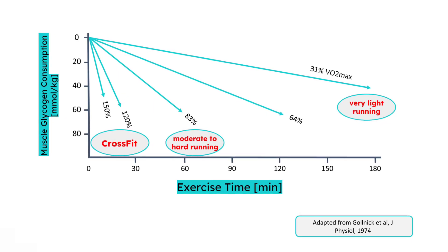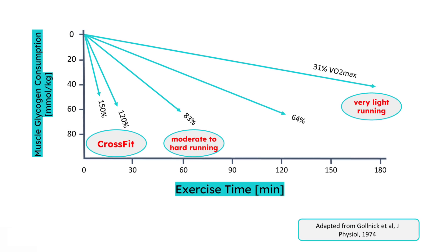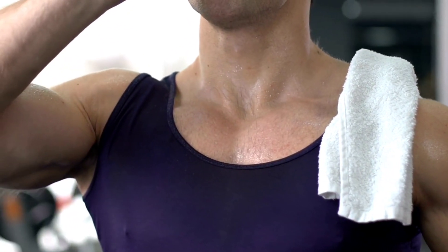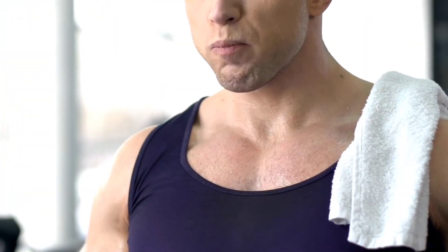So to reach high quality and high intensity in our training sessions, you want to have as much glycogen available as possible — and that's absolutely key. At the same time, the higher the intensity and the longer the duration of the session, the more muscle glycogen storage is depleted and obviously needs to get refilled. So what is the best strategy to refuel your muscle glycogen stores?